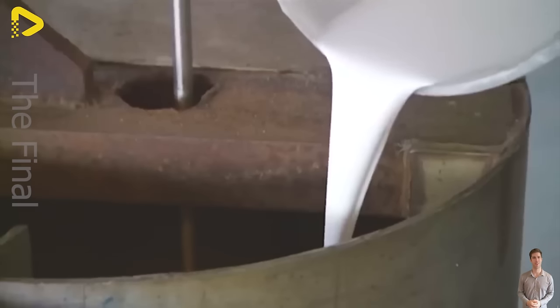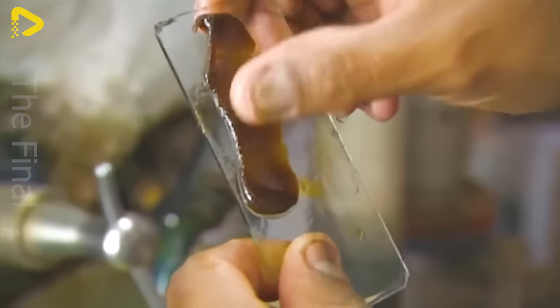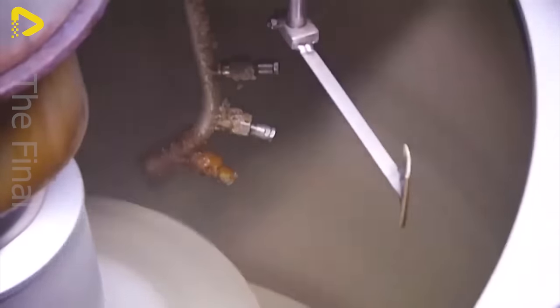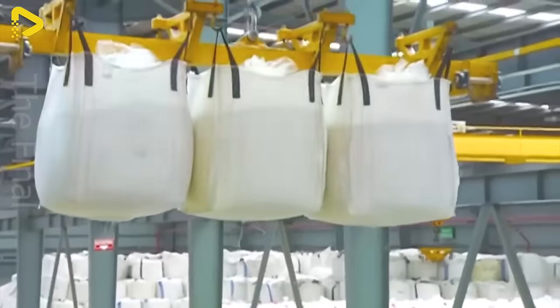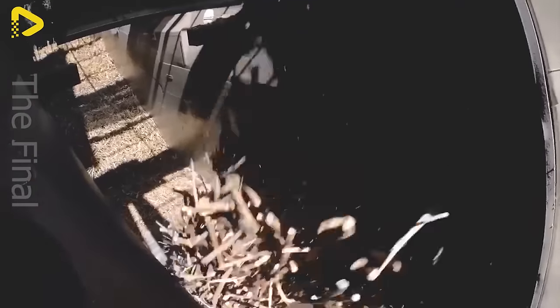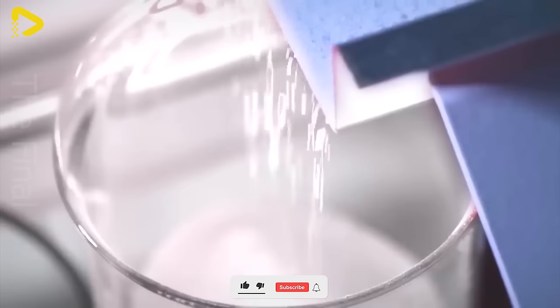The separation and refinement of these crystals require precision and technique, ensuring that the sugar produced is of the highest quality. The uniqueness of this process lies not only in its technicality, but also in the blend of traditional knowledge and modern technology. Each sugar factory may have its own distinct methods and inherited secrets, leaving a special mark on its products. From lush green cane fields to shiny packaged sugar bags, every step in the sugar production process is a journey of both technique and artistry, delivering sweet treats to the world.